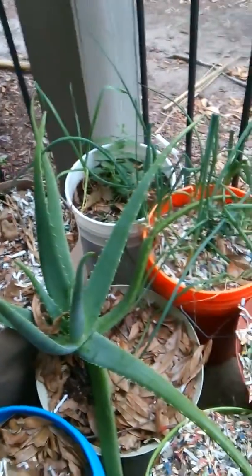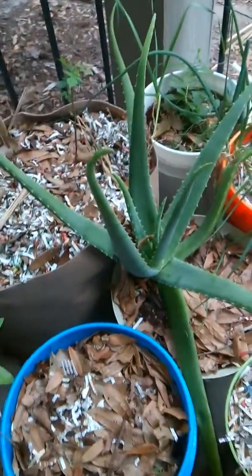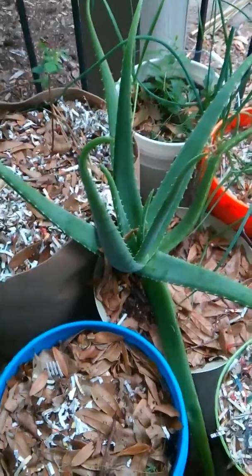Well, that's pretty much it. Thank you for watching. This is an update of my patio garden. This is Brian and Sarah Garner. Have a wonderful day.